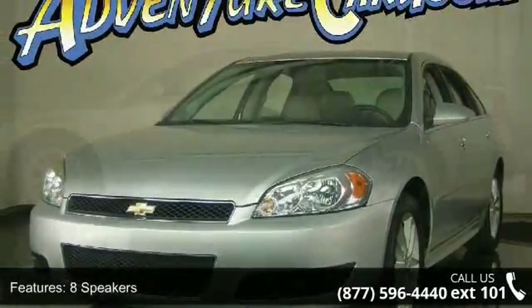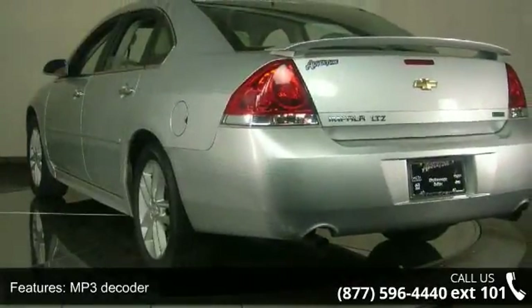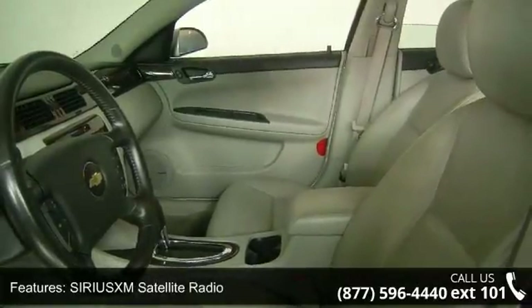Some of the top features included with this vehicle are 8 speakers, MP3 decoder, radio data system, Sirius XM satellite radio, air conditioning, rear window defroster, power driver seat, power steering, power windows, and remote keyless entry.